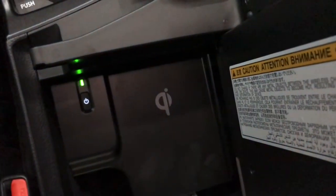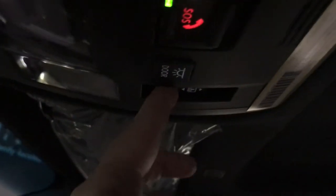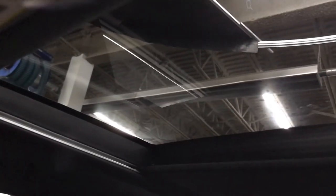Behind the cup holder in the armrest is a wireless cell charger. Our rear view mirror is power auto-dimming with three garage door openers and touch-to-swipe lights. We also have a power sunshade with panoramic moonroof.